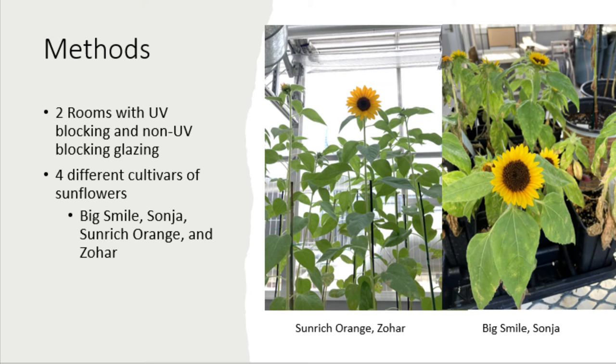For my research, I utilized two rooms in the greenhouse: one with the UV-blocking glazing and the other with the non-UV-blocking glazing. In them, I grew four different cultivars of sunflowers, with 15 of each type in a room. I chose these four different sunflower cultivars in order to also be able to determine if UV light played different effects on sunflowers in accordance to their day-length responses.